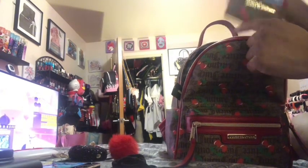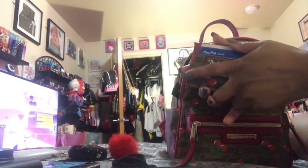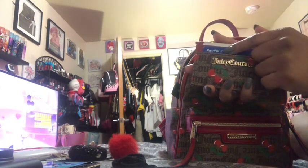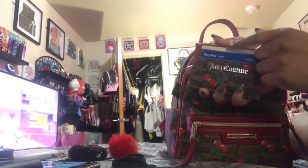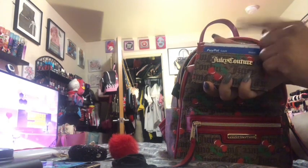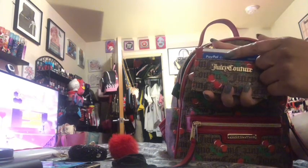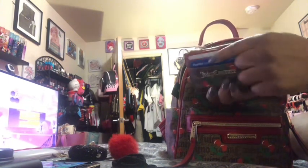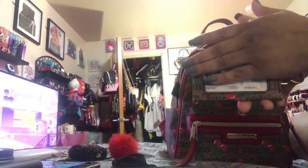I also have my card holder. I could put two cards a piece in here, but right now I just have one of my Chime cards — I have the green credit builder Chime card but that's in another wallet — and one of my PayPal cards, because I have multiple PayPal accounts and multiple PayPal cards. On the back is my license.